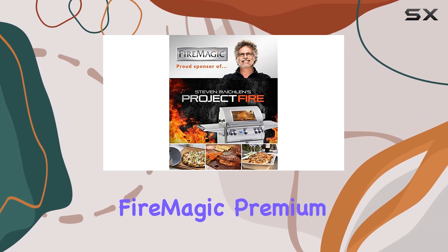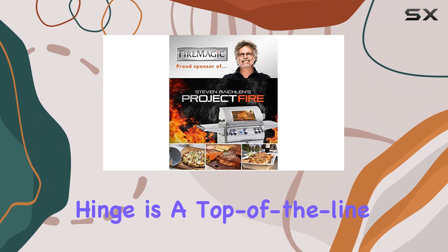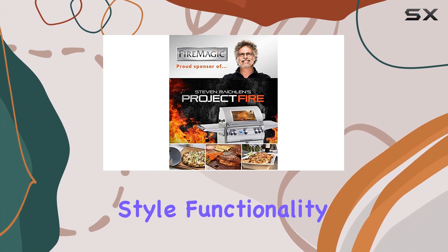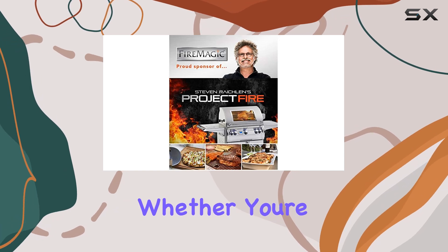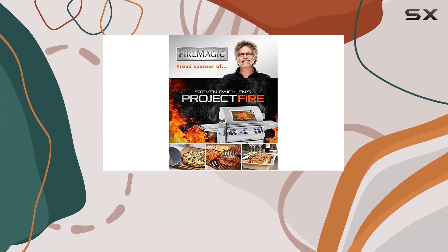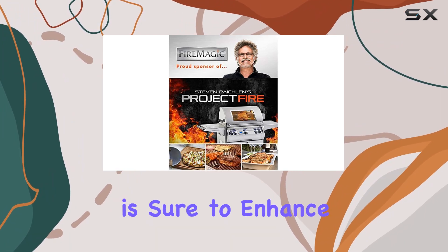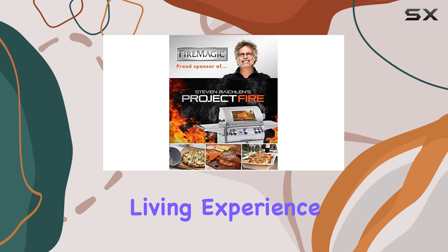Overall, the FireMagic Premium Refrigerator with Right Door Hinge is a top-of-the-line outdoor cold storage solution that combines style, functionality, and durability. Whether you're a barbecue enthusiast, outdoor entertainer, or simply love spending time in your outdoor kitchen, this refrigerator is sure to enhance your outdoor living experience.